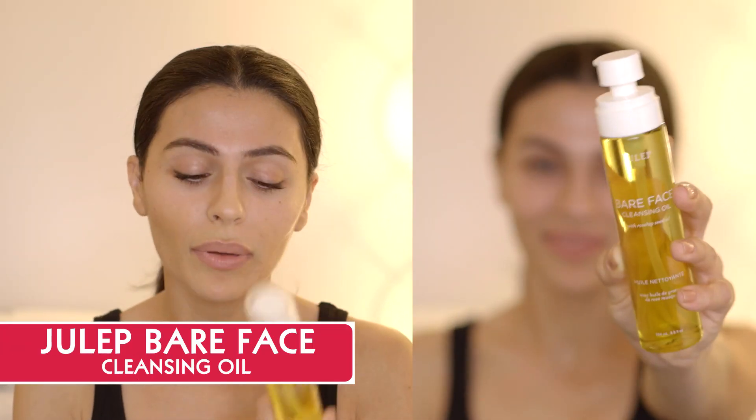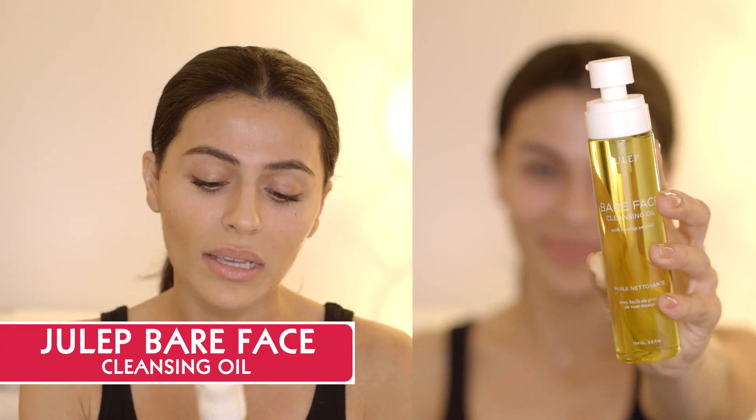I'm a huge fan of oils and I've tried so many different kinds. The one I'm using right now that I'm loving is by Julep. This is their cleansing oil with rosehip seed oil, which is great for your skin. What I like about it is that it's not such a heavy oil that it leaves grease behind. Once I rinse it off with warm water, it's gone — it doesn't leave anything behind on my skin. And it's a really easy-to-use pump. I'm going to show you how I remove my liner and mascara.